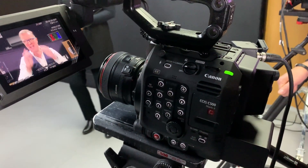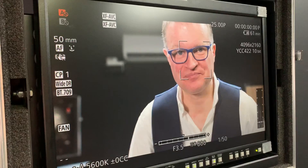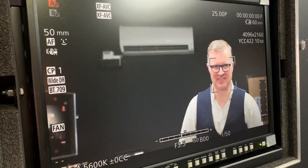So here we are. This is a C500 Mark II. We're going to show the face detection and autofocus. We've got Barry over here from Canon. And here on the screen, as Barry is walking forwards and backwards, you can see it's holding focus beautifully. The camera's doing all of that and we're taking the monitor output so you can see the face detection working nice and easily.